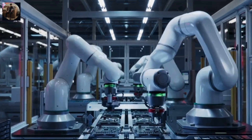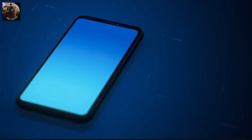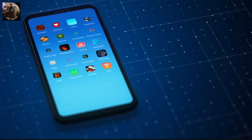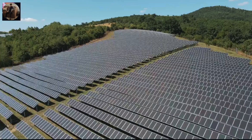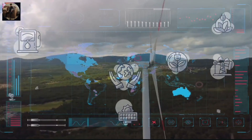In electronics, nanotechnology allows for smaller, faster, and more efficient devices — your smartphone is now packed with nanotech. In energy, nanomaterials are making solar panels more efficient and batteries last longer.